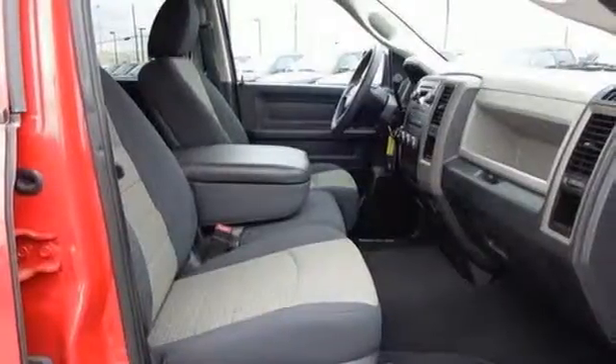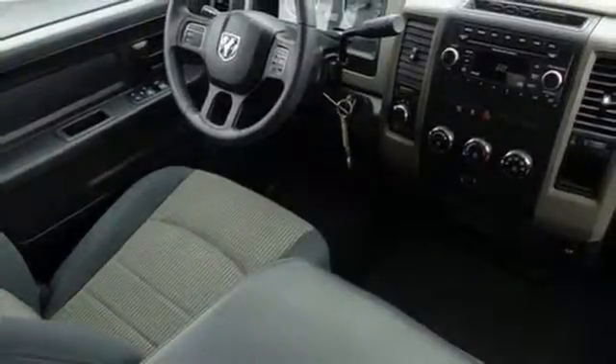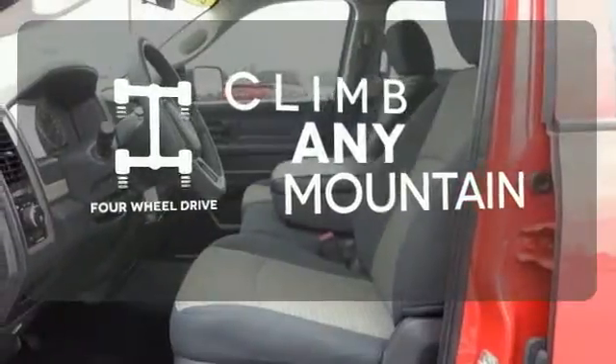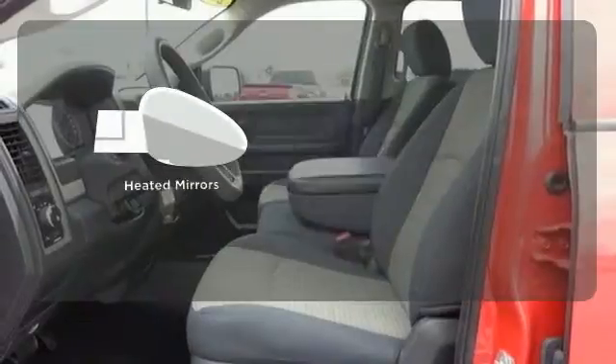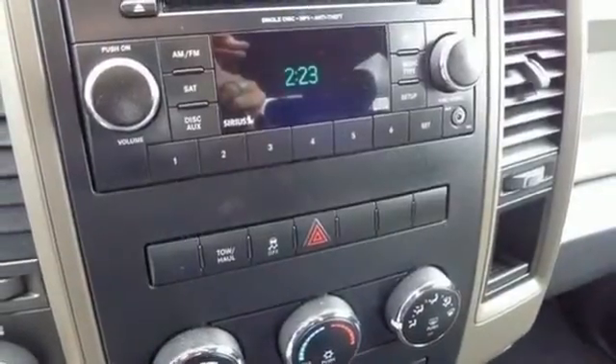For safety, you get the reassurance of stability and traction control, brake assist, and a front-wheel independent suspension. With four-wheel drive, you'll never get stuck again. The heated mirrors let you see behind you without all the work. Ready to get dirty? This Ram is.